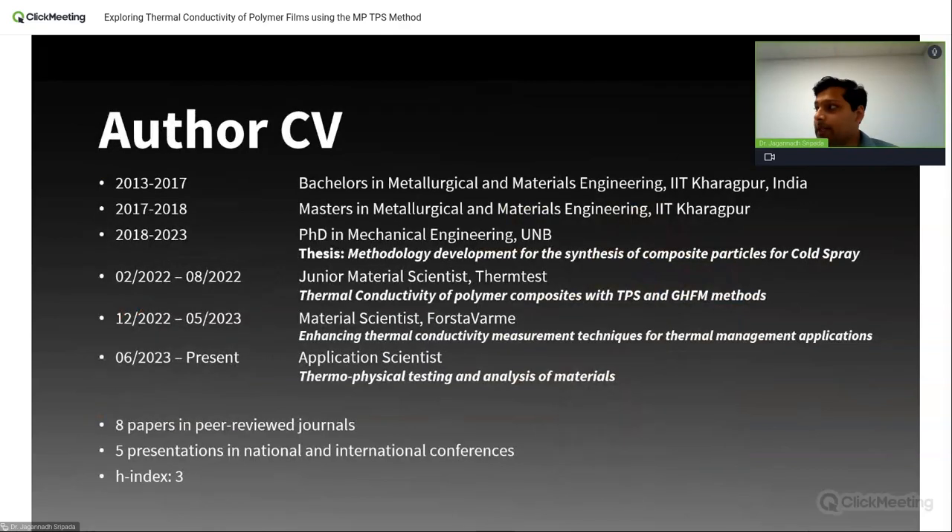A short description about myself. I completed my bachelor's and master's from India, then came to the University of Brunswick for my PhD. For the last one and a half years, I've been working with ThermTest on different projects, particularly involving polymer composites. Currently, my work involves thermophysical testing, engineering, and analysis of different materials ranging from metals, ceramics, and polymers and their composites. So again, in today's webinar we'll be looking at what polymer thin films are, what are the methods to test them, and the results we obtained for thin film testing.